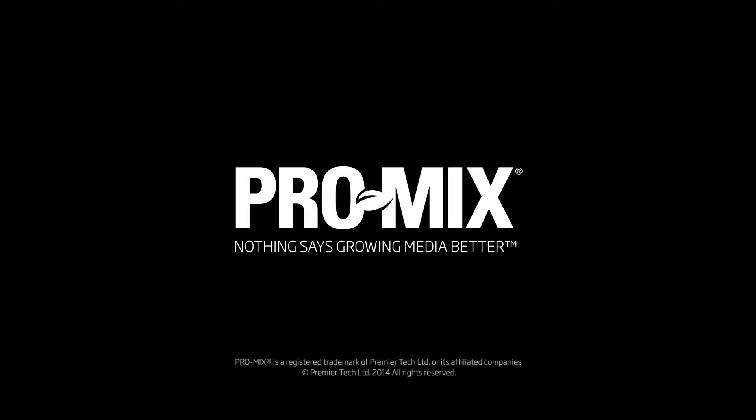For more information about ProMix products, visit our website and follow us on social media. Thank you.